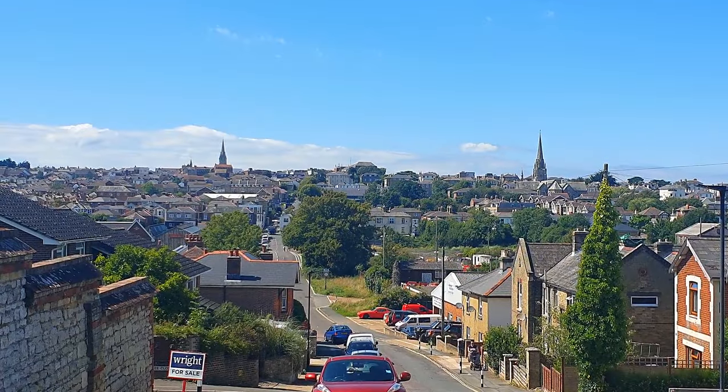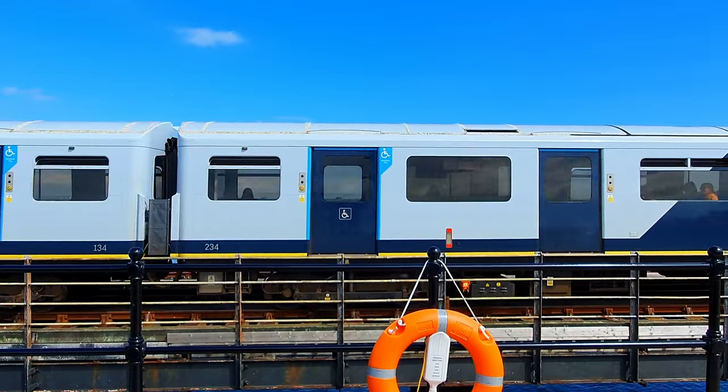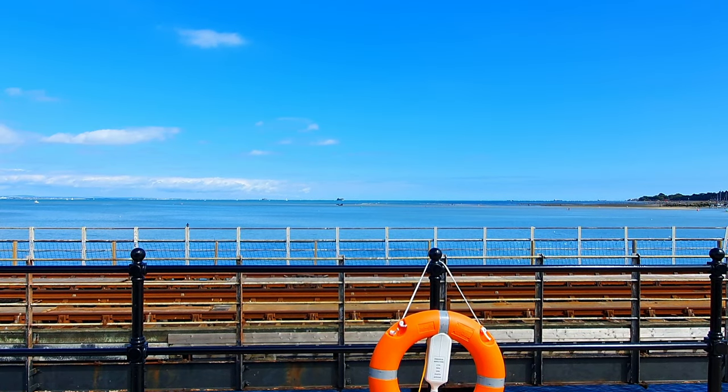And that is the full story of the Ryde Pier Tramway — but not quite. Because for a brief period of time, this line once extended far beyond the structure of the pier itself, running for a good mile along the esplanade to Ryde St John's. But why? Well, to answer that question we have to talk about the line on the other pier.